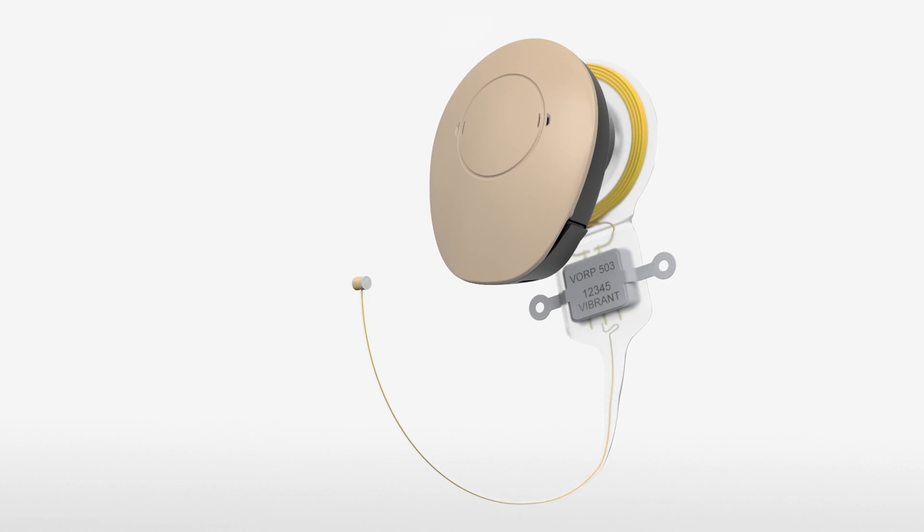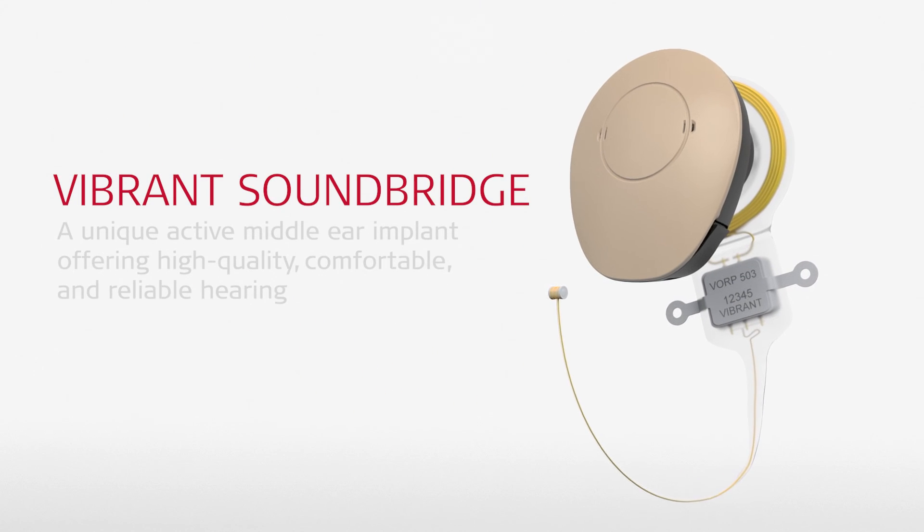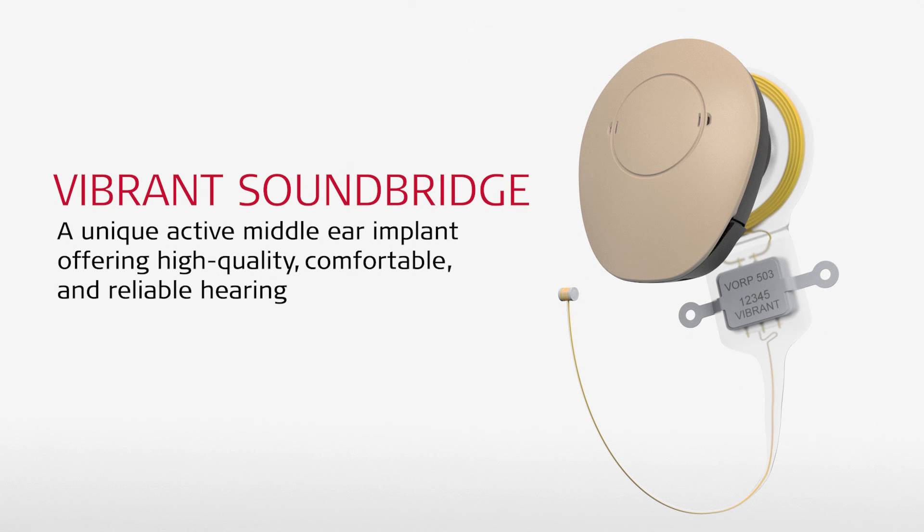With over 25 years of proven results, Vibrant SoundBridge is a unique active middle ear implant offering high quality, comfortable and reliable hearing.